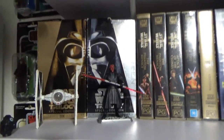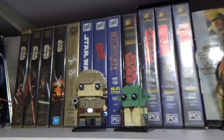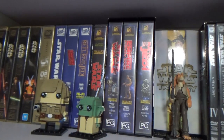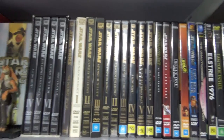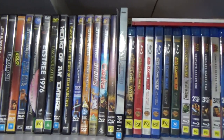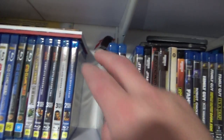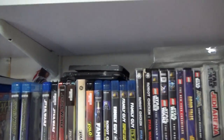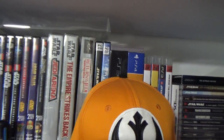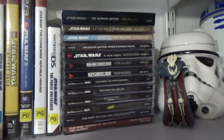Now we go to the media section — VHS tapes, and Revenge of the Sith VHS, which is one of the Holy Grails. Took a long time to get that one. On to DVDs, on to Blu-rays — I've got the Saga set, and a copy of The Last Jedi out in the living room because I watched them recently. And games, some old Atari games, and CD soundtracks.